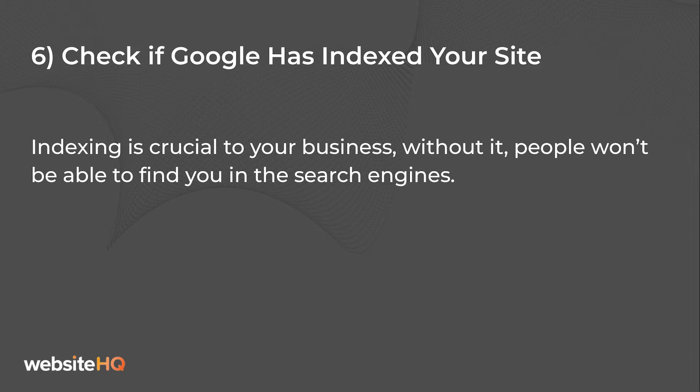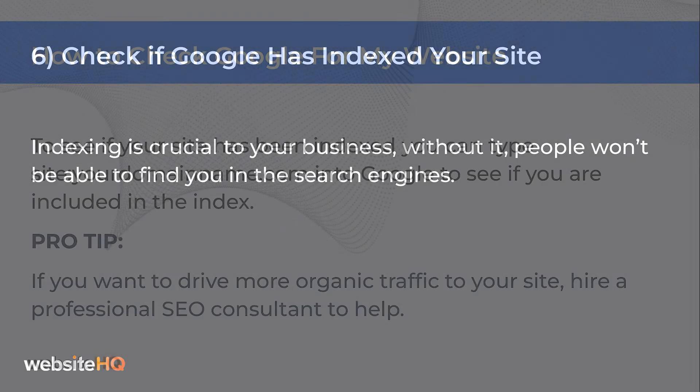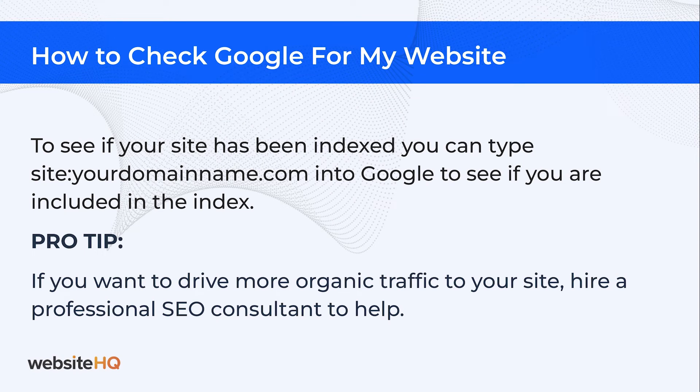Sixth on our list: check if Google has indexed your site. Site indexing is crucial to your business. Without it, people won't be able to find you in search engines. You can easily check this on Google. To see if your site has been indexed, type "site:yourdomain.com" into the Google search bar to see if you are included in the index.